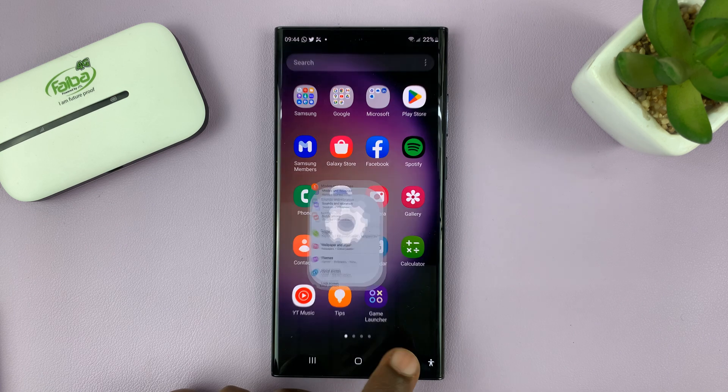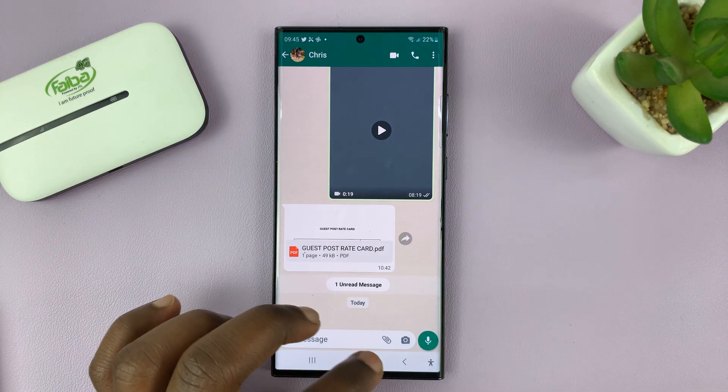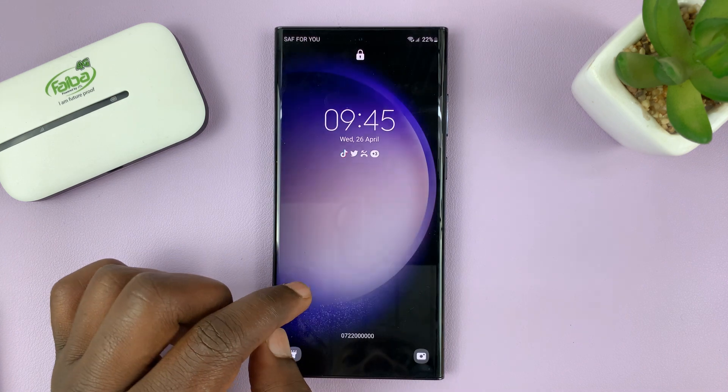Now you can hit the back button all the way to the home screen. When you get a new message on WhatsApp, let's first open the one that was there previously, then go back to the lock screen and try to send a message. So you've had a notification go off.